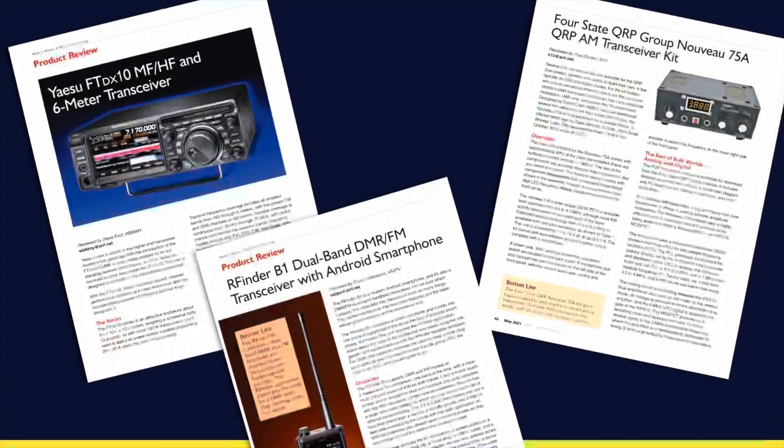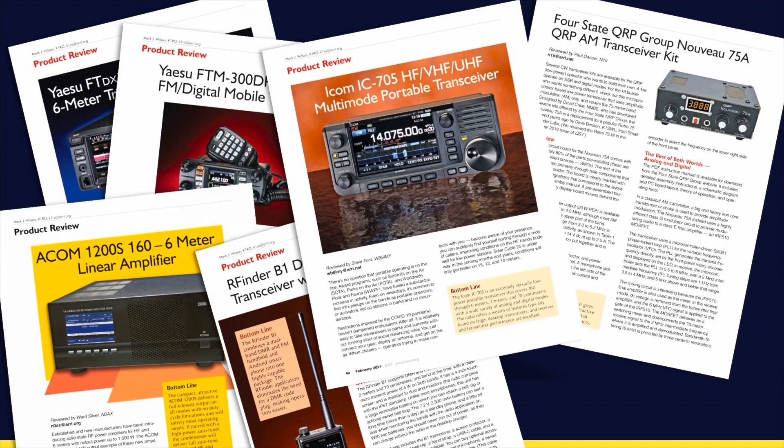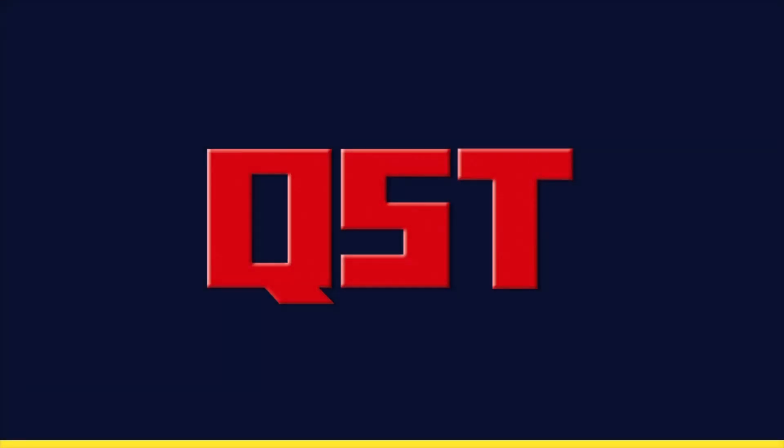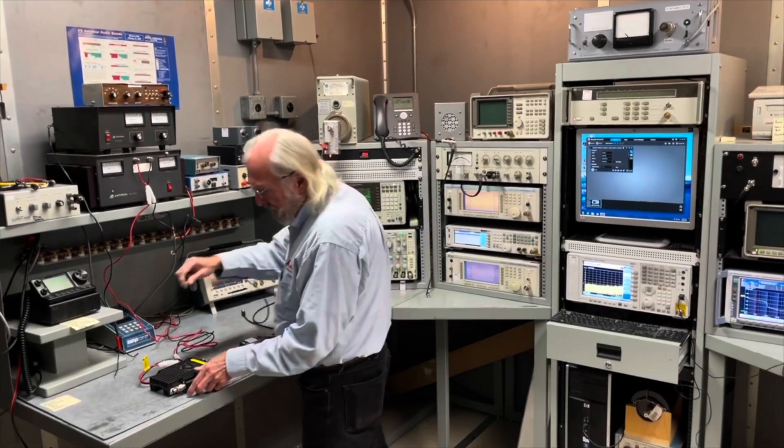One of the most visible member benefits is the QST product review column. Every month the laboratory tests the equipment that goes into that column to ensure that the equipment meets the manufacturer's specifications. We then share those results in QST. When we do find problems, we work with the manufacturers to try to get those problems resolved, so that when members buy that equipment later it will perform better than it otherwise would have. Many members wait for the QST product review column before they make their purchase decisions.